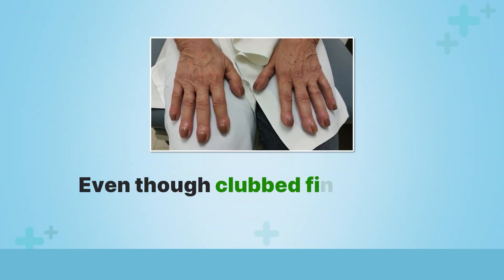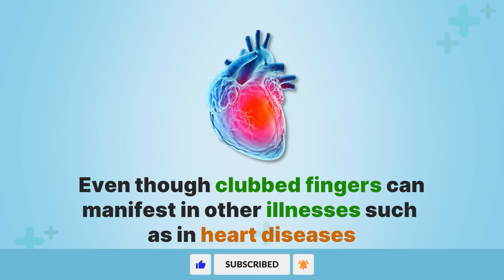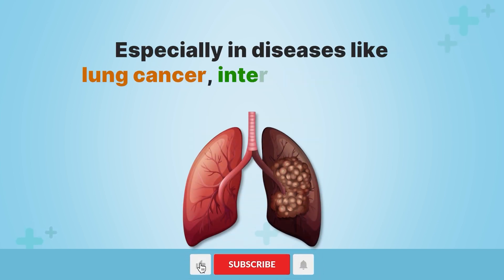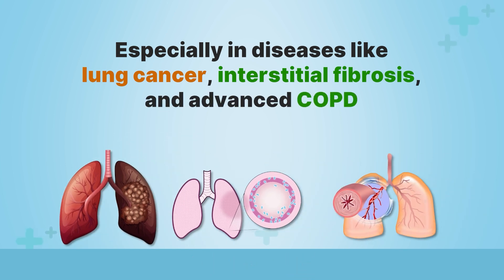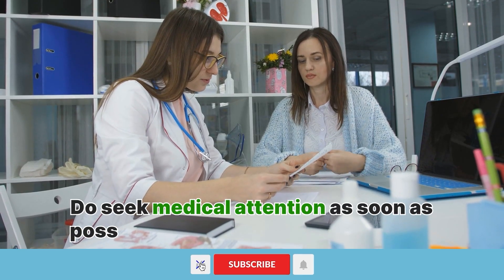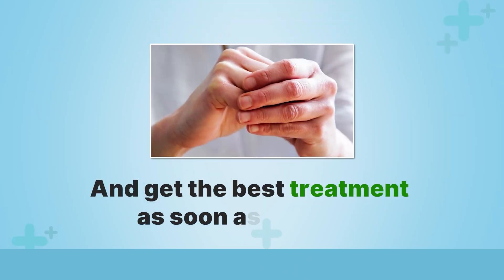Even though clubbed fingers can manifest in other illnesses such as heart diseases, they most often link with respiratory decline, especially in diseases like lung cancer, interstitial fibrosis, and advanced COPD. Therefore, if you notice the symptoms of clubbing on your fingers, do seek medical attention to diagnose the exact cause and get the best treatment as soon as possible.